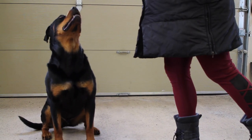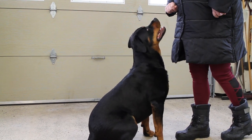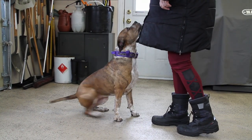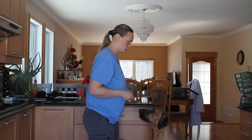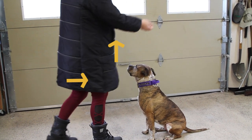Remember how I told you about basic body language in the first episode? Humans need to communicate with dogs through their body language too. In order to ask for a sit, you need to stand tall with your chest out, which pushes us backward through air pressure. Bring your hand up toward the sky, which will automatically bring our head up, and step into your dog.